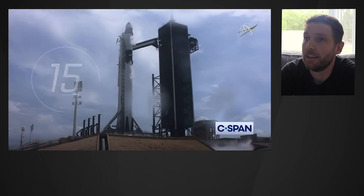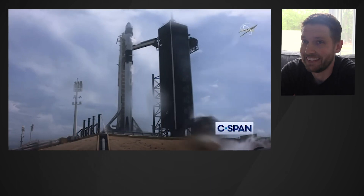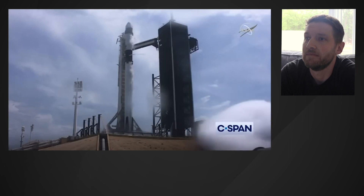Stage 1 tanks pressing for flight. T-minus 15 seconds. 10, 9, 8, 7, 6, 5, 4, 3, 2, 1, 0.